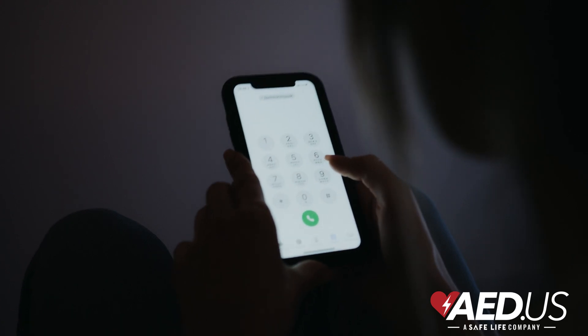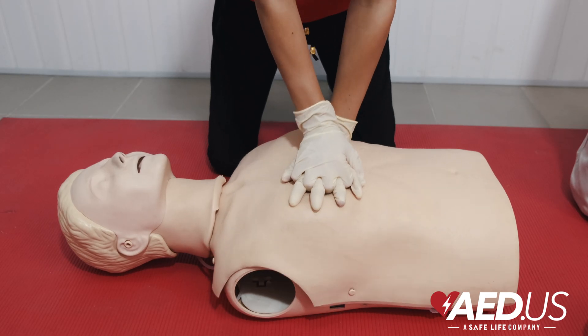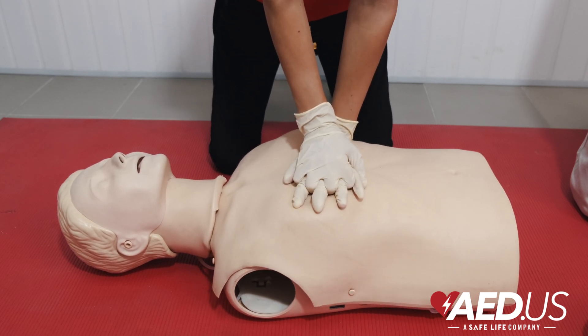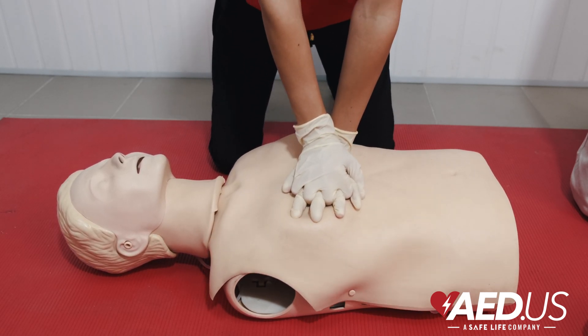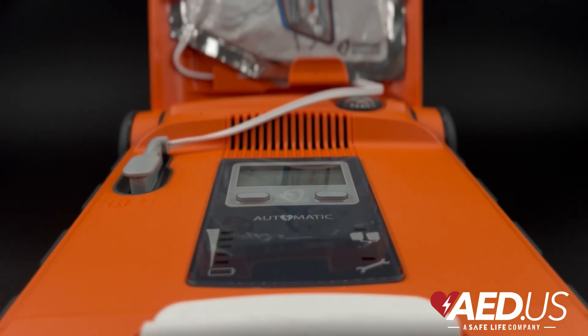If you witness someone collapse and become unresponsive, call 911 immediately to get professional medical help on the way. After calling for help, start CPR right away — push hard and fast in the center of the chest to keep blood circulating. If an AED is available, use it as soon as possible.